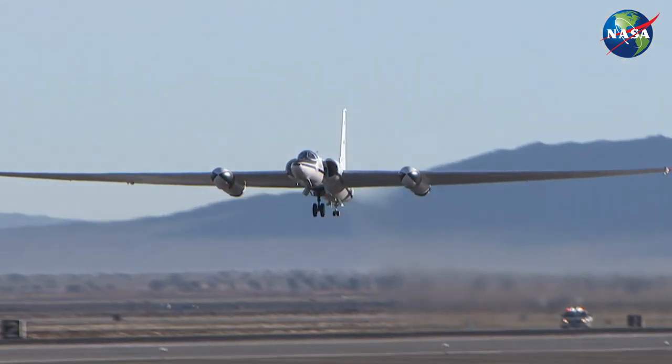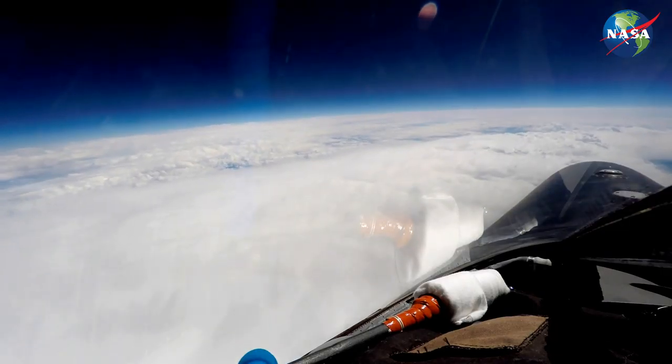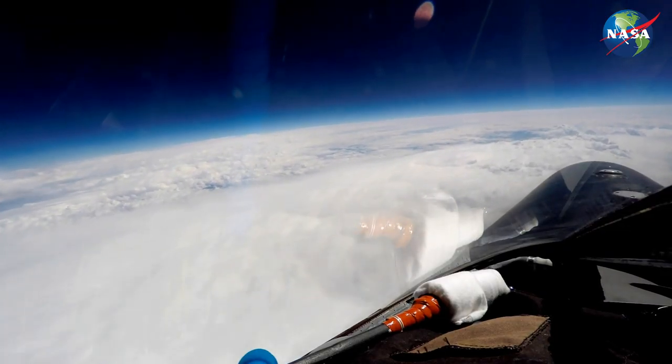Good morning, this is Dean Neely. I'm the Deputy Chief Pilot at the Armstrong Flight Research Center out in Southern California with NASA. This morning I'm going to talk to you a little bit about airborne science and particularly the ER-2, the high altitude aircraft that we use — still the highest flying aircraft in the world.